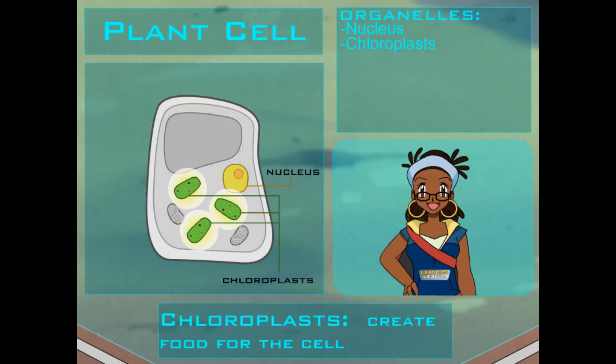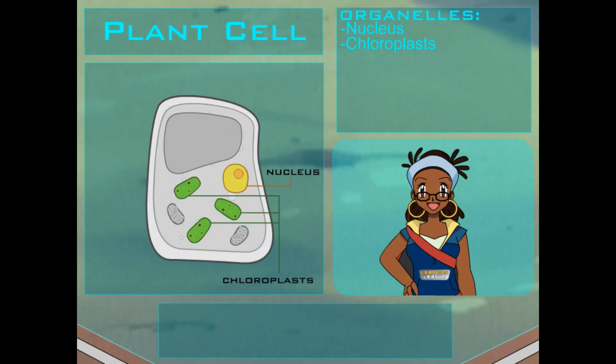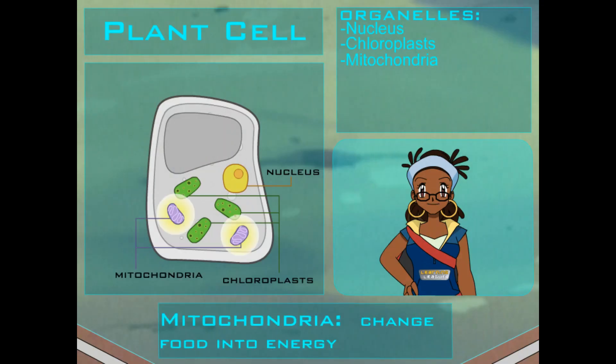Those green chloroplasts — why is there more than one? Because they're so important. The chloroplasts are where photosynthesis takes place. They create food for the cell and give a plant its green color. Chloroplasts: the green food machine. Next, meet the mitochondria — the power plants of the cell. They change the food into energy the cell can use.